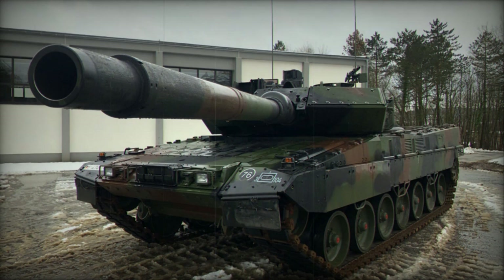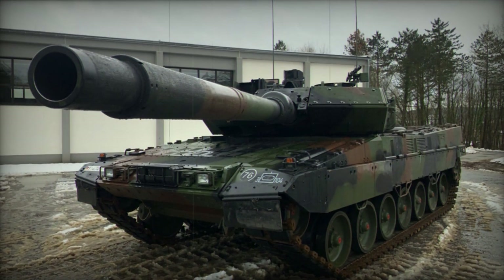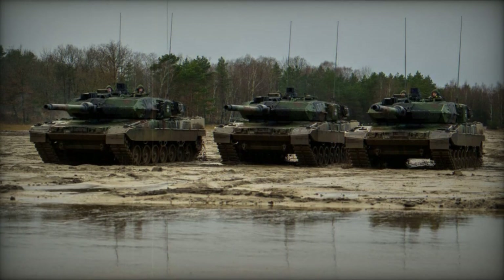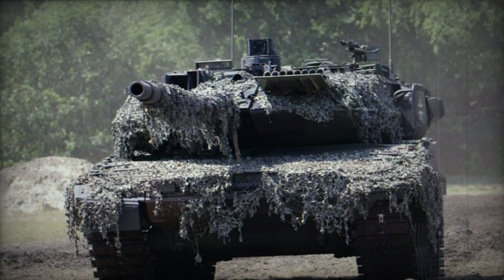The tank carries a total of 42 rounds, with 15 in the turret bustle for immediate use. Secondary armament consists of a remotely controlled 12.7mm machine gun mounted on the roof and a coaxial 7.62mm machine gun.